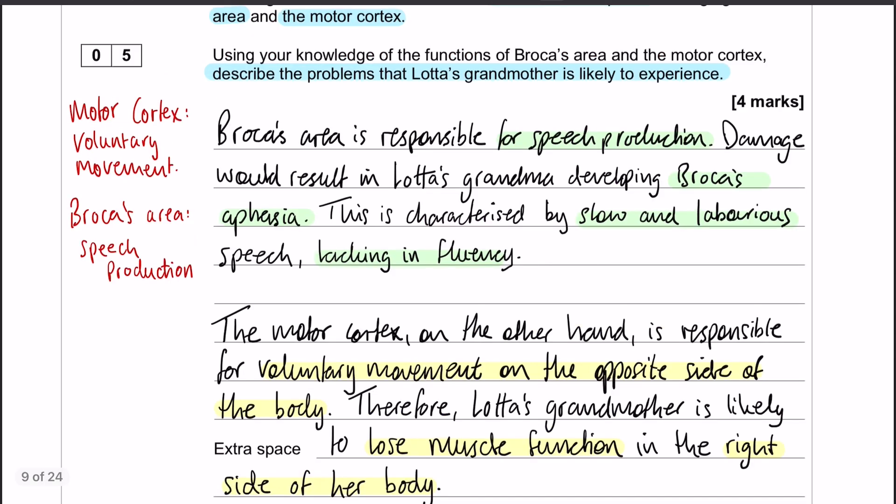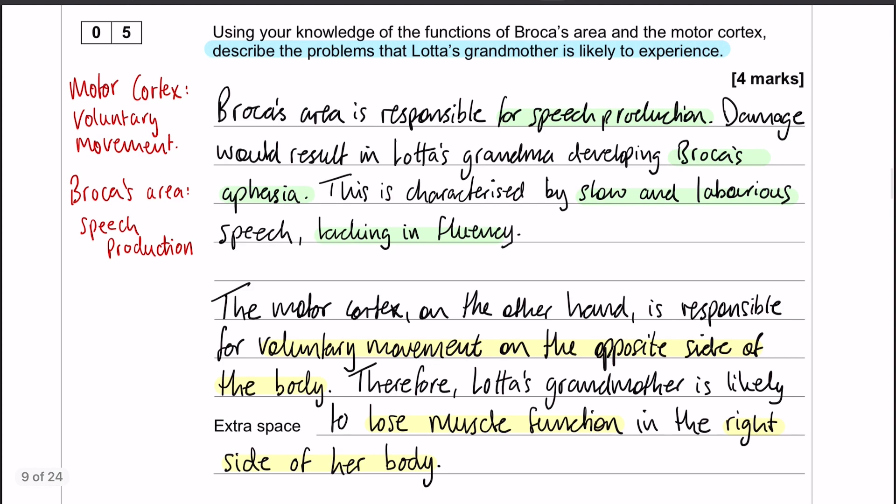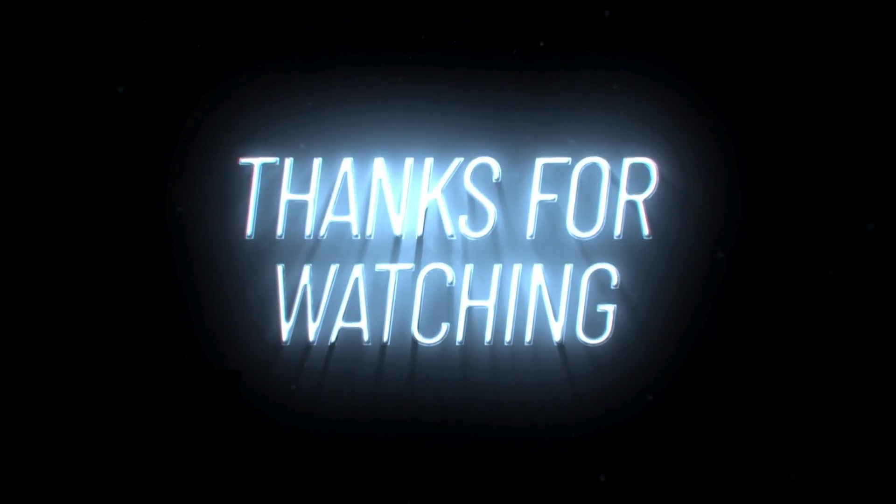And that is question number five. I hope that all makes sense. We'll see you in question number six.